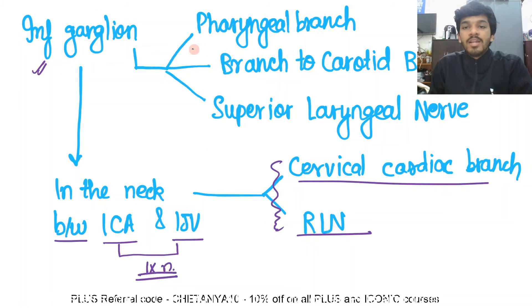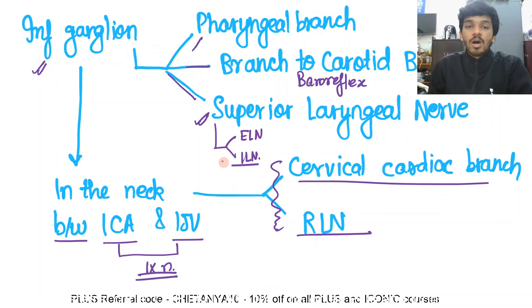The inferior ganglion also gives a few branches: the pharyngeal branch, the branch to the carotid body which is responsible for the baroreflex, and the superior laryngeal nerve. The superior laryngeal nerve later divides into the external laryngeal nerve and the internal laryngeal nerve.